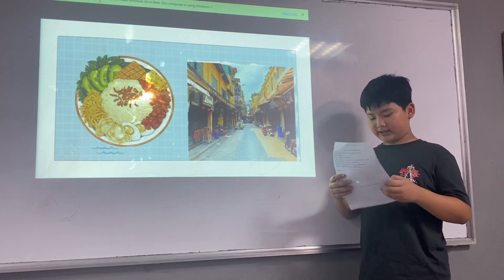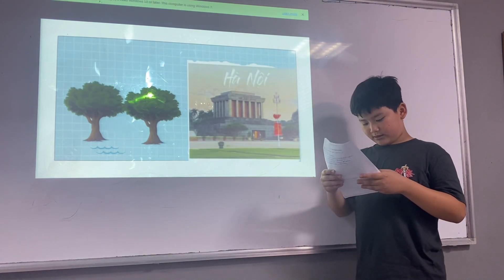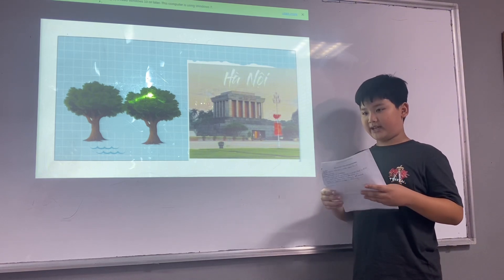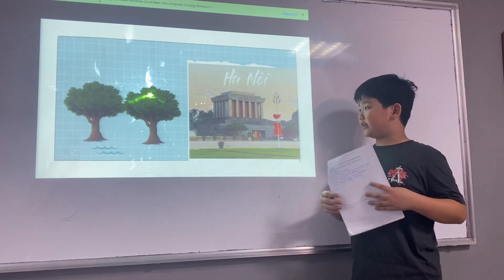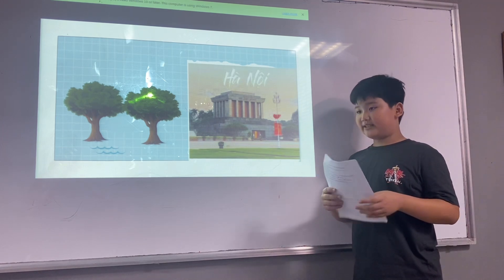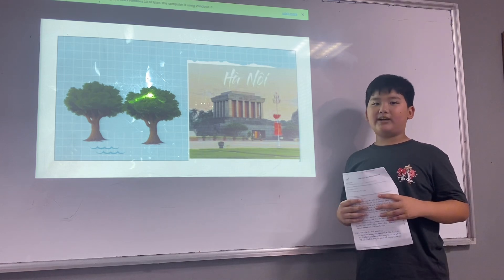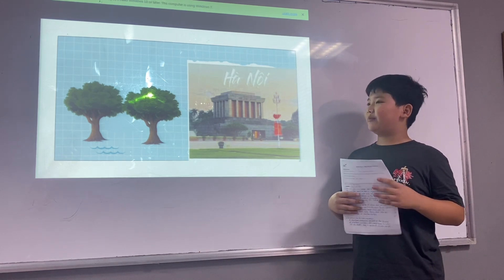The last one is the Ho Chi Minh Mausoleum. It is a monument dedicated to the founder of modern Vietnam. This mausoleum is where Ho Chi Minh's body is preserved. Visitors can pay their respects and learn more about his life and his legacy. That is the end of my presentation.